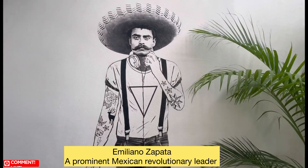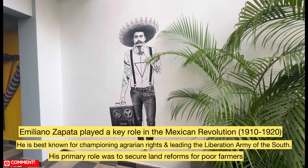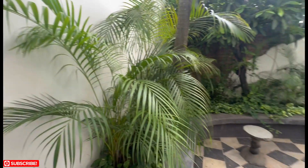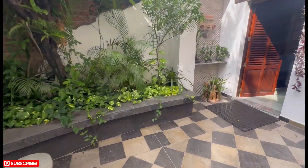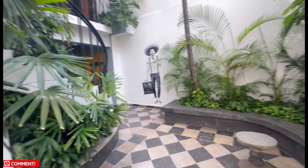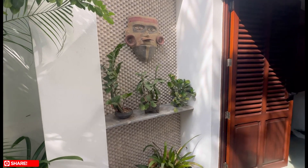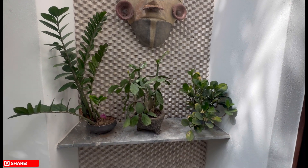Meet Emiliano Zapata — if you know anything, this guy is a major deal here in Mexico; he fought for the rights of the land. I'll have some more history down in the description. This is the first of two really cool murals they have in this space. You have this beautiful little courtyard area down here. They've continued with the cantera stone, the detail of the black stone all around the planter box. They do have a laundry area in the back with a little storage, and then you make your way into bedroom number one.